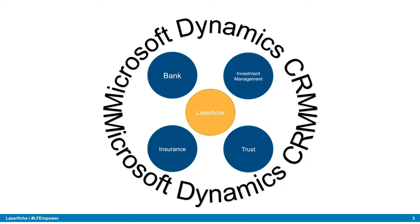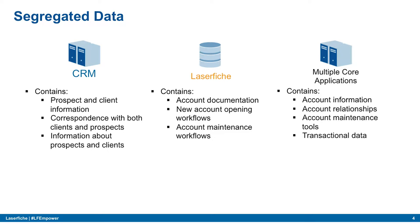It wasn't always like this — to get to this point we had to formalize a plan and get several buy-ins. When identifying the plan, the first process was identifying our data sources. We had CRM housing prospects and client information, correspondence, and process data. CRM drives everything that communicates with our clients.